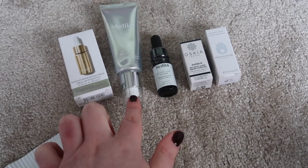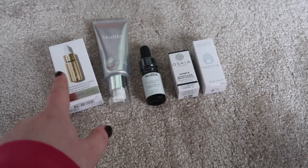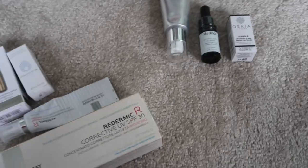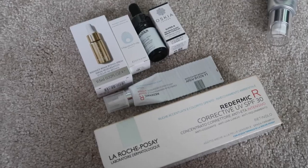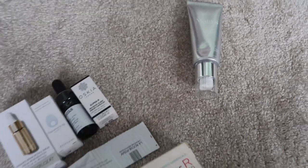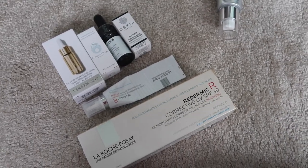The most expensive retinol is the Medik8 full size, but I'd probably be better finishing some of the minis first. One mini is 9.5ml and worth $58.58, so I'll try to use that one. The next is the Omorovicza Midnight Renewal at $33.33, so I'll try those. That leaves three others — they're all small, so I'll try to finish the priority ones this year and see where I am. That would mean I only have one in storage for next year, as long as I don't accumulate more.